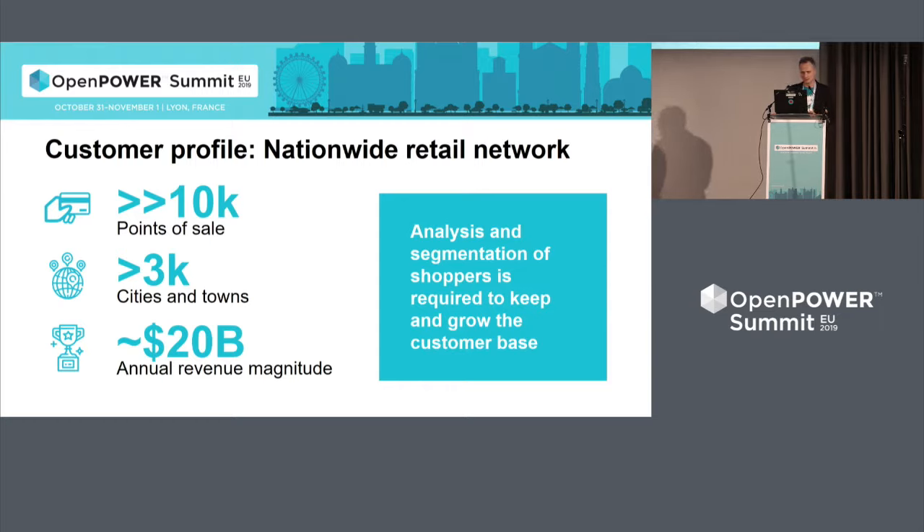Unfortunately I'm not entitled to directly name the customer, but I can share the profile. Essentially it's a nationwide retail network with well over 20 years of history, currently several tens of points of sale distributed across several thousands of cities and towns. It has a lot of revenue, but they face very strong competition and they understand that the key to keeping and growing the customer base is analytics.